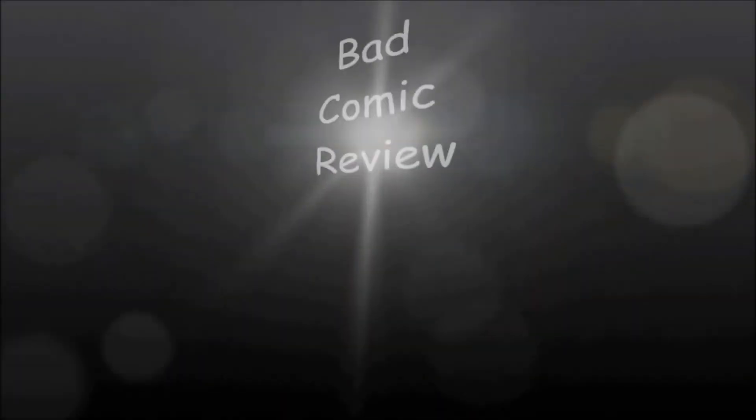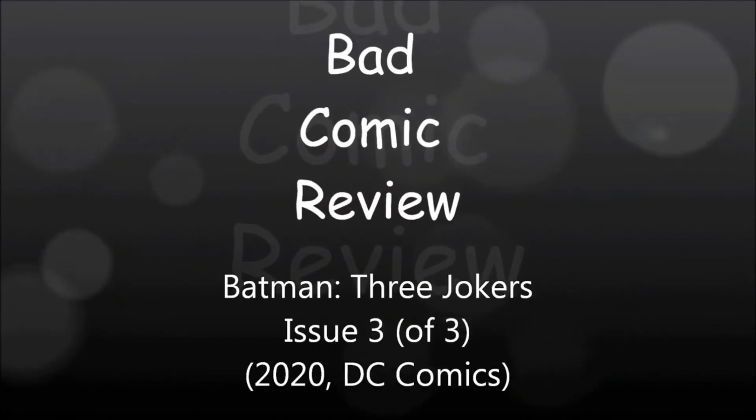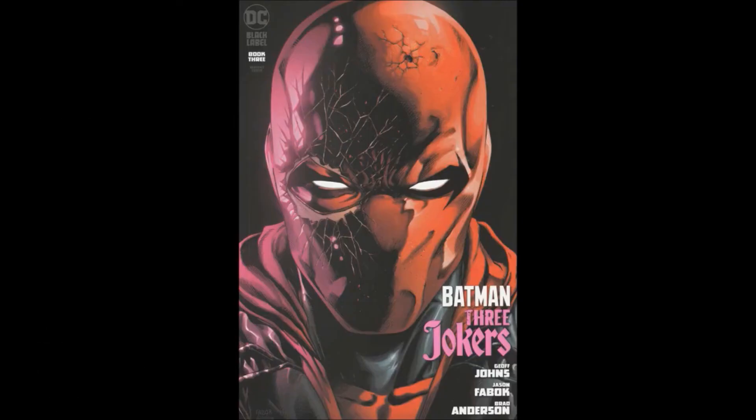We are about to embark upon a series of strange and exciting dangerous adventures — adventures that will lead us to all parts of the world. Hello and welcome to another Bad Comic Review. This time we're looking at Batman: Three Jokers Issue 3, written by Jeff Johns.